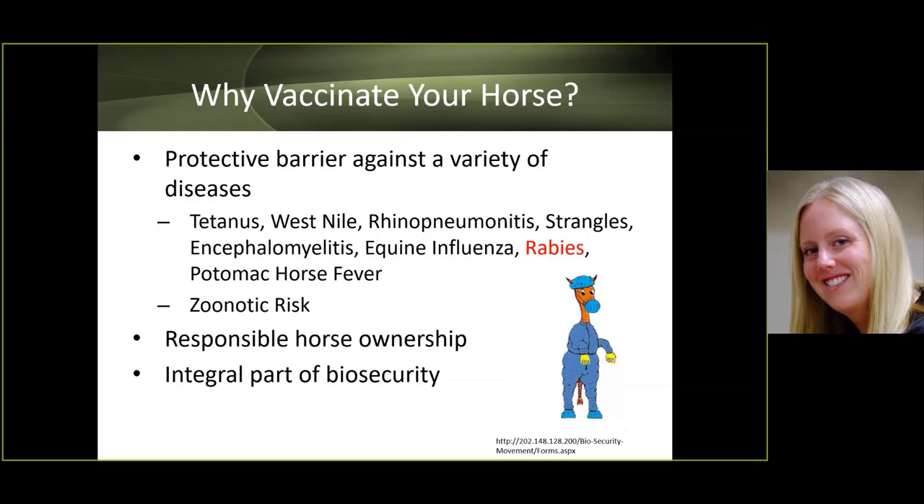Rabies is highlighted because it is the one zoonotic disease we have in horses. Zoonotic means a horse that contracts rabies could transmit it to humans. Vaccination is part of responsible horsemanship and an integral part of biosecurity.